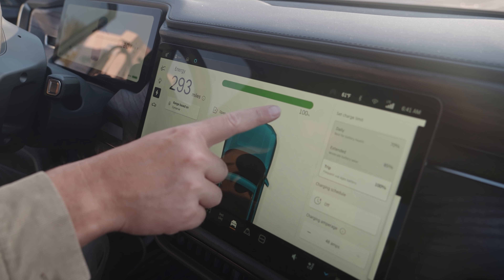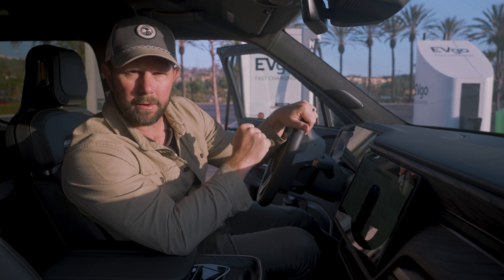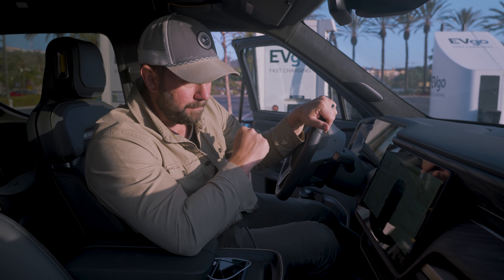Right now we're looking at 293 miles. You may look on their website and say, wait a minute — it says 314 miles. But with the 20-inch all-terrain tires, you're looking at 293, not 314. And here we go.